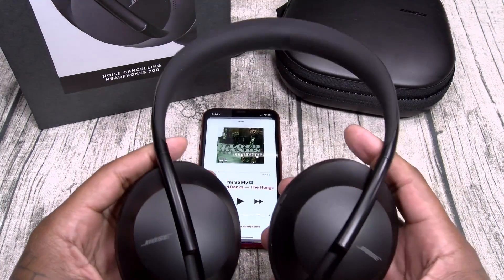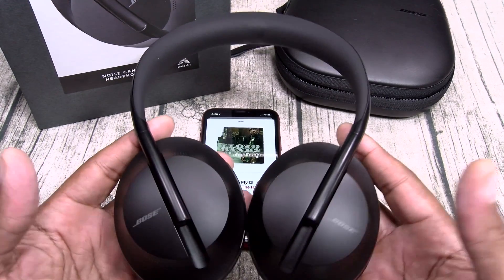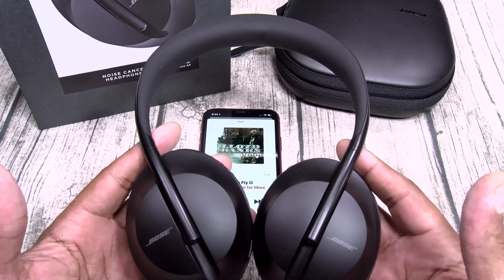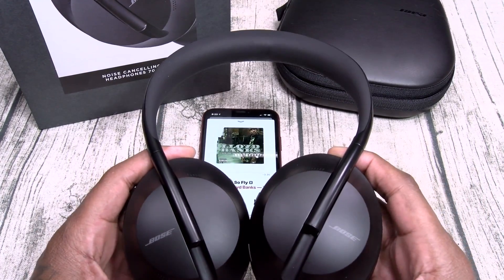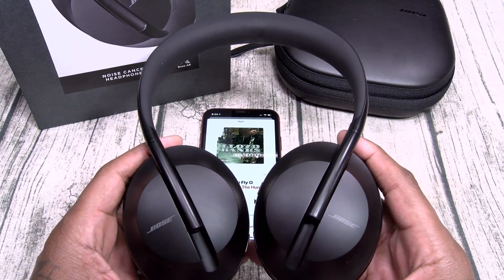I gotta be honest with y'all — these sound pretty damn good. Now if you've ever heard Bose headphones you pretty much know what to expect: they're not the loudest in the world and they don't have head-pounding bass. But you got a nice clean crystal-clear sound with deep rich bass. I'm feeling these.